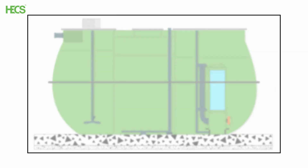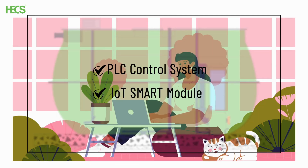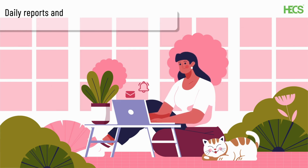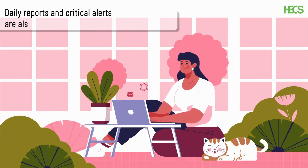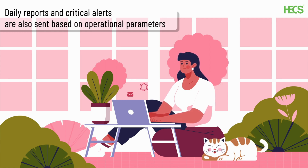The Hex Amaze MBR STP also comes with a PLC control system and IoT smart module, allowing clients to monitor their system's performance remotely. Daily reports and critical alerts are also sent based on operational parameters, making it easier for clients to maintain their system.